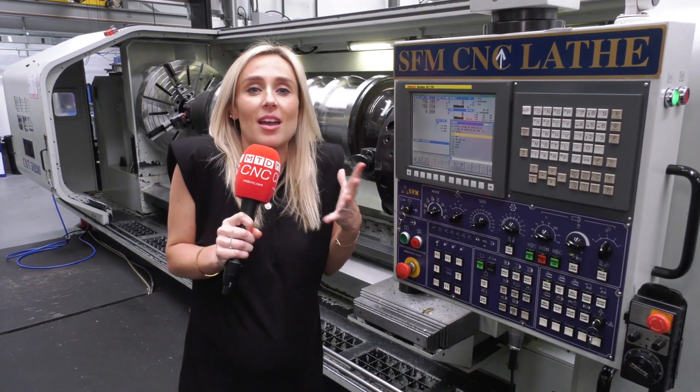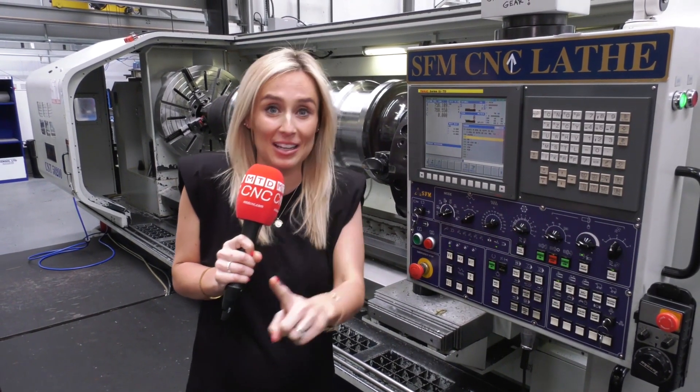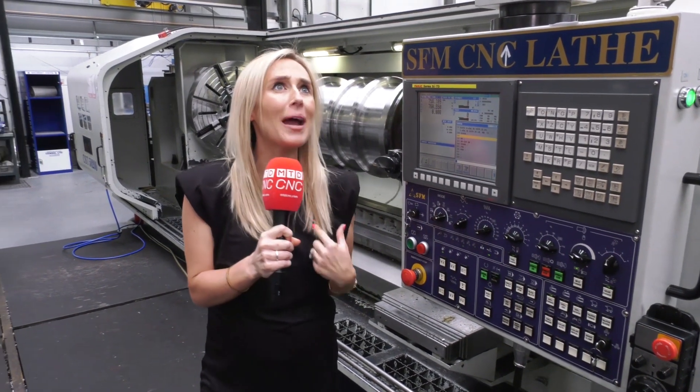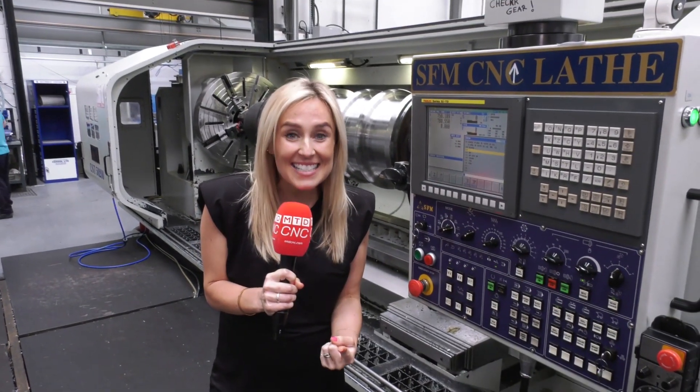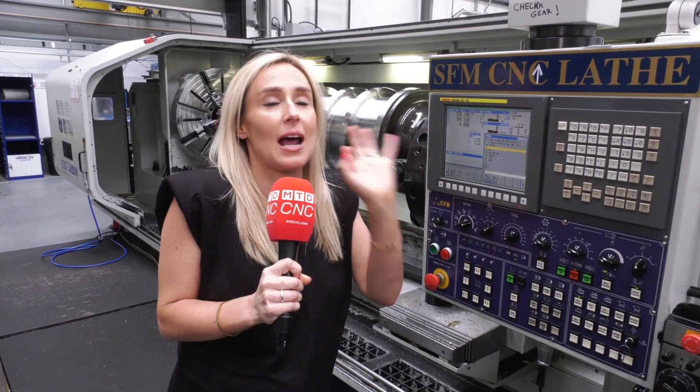I feel so privileged to be able to go to different machine shops and see all these engineers' creations. Today we're at AM Hydraulics and I need to give thanks to Cook because his hospitality has been incredible. Chris and I enjoyed an amazing hot chocolate this morning and he's brought in for us some chicken tikka wraps that are just out of this world.